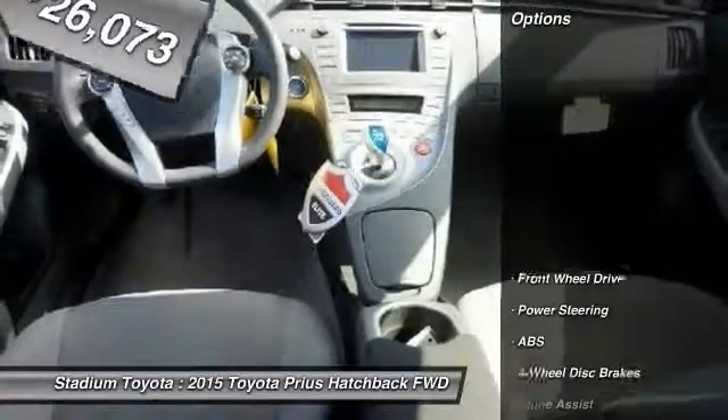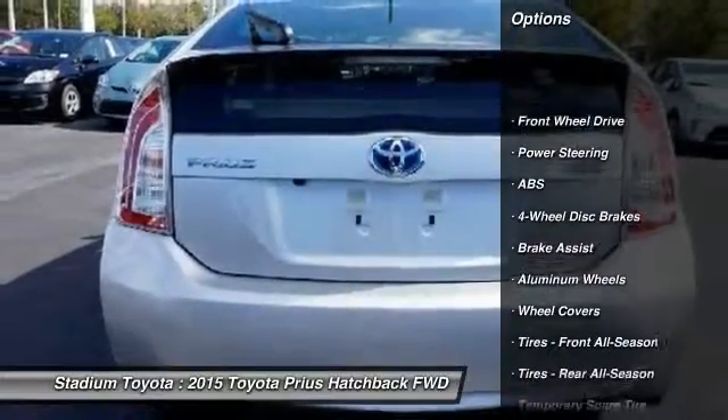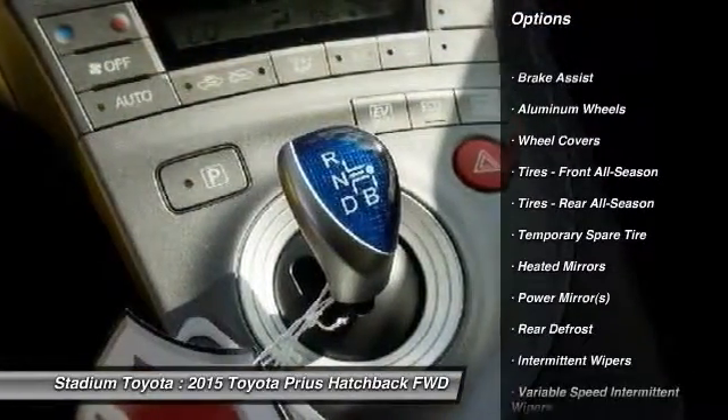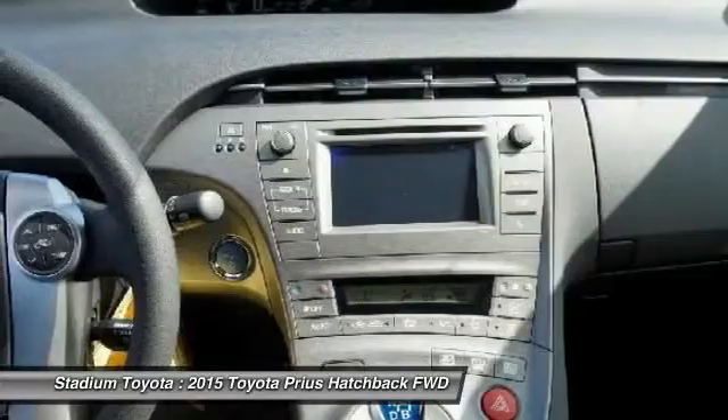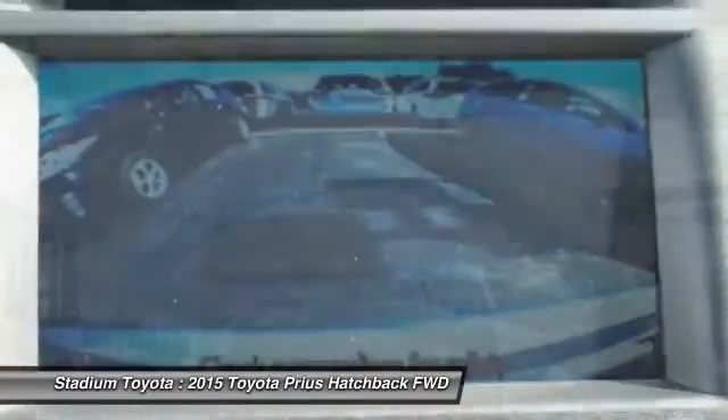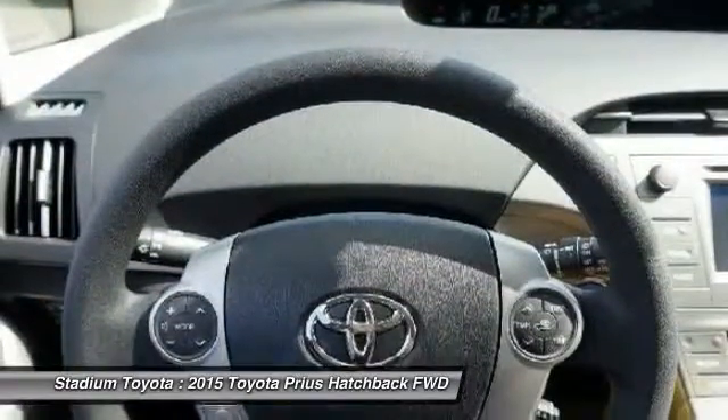Here are some of this vehicle's great options: anti-lock braking system, traction control, keyless entry, stability control, backup camera, steering wheel audio controls, Bluetooth, power steering, adjustable steering wheel, and driver airbag.